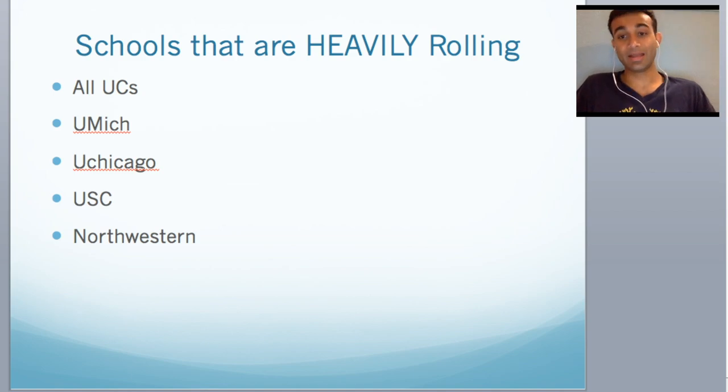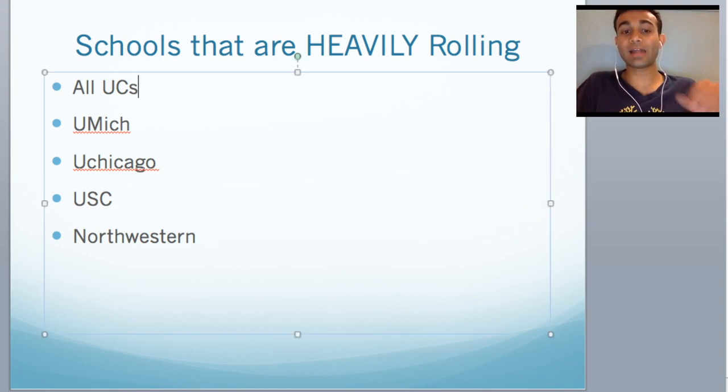Schools that are heavily rolling — again, this is a bit subjective on my part. The schools I perceived as heavily rolling are ones that, based on my investigation on forums including SDN and talking with friends, started interviewing earliest and letting people know about acceptance earliest. With that comes all the UCs — I think they're pretty heavily rolling. They start giving out interviews pretty early to people who submit early, and they start giving out acceptances relatively early. So submitting early there could be a pretty big advantage on your end.